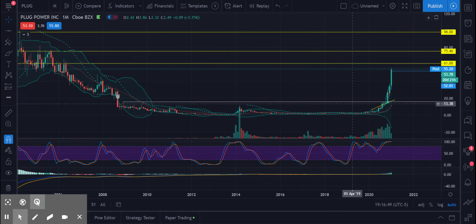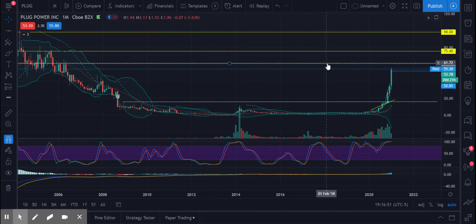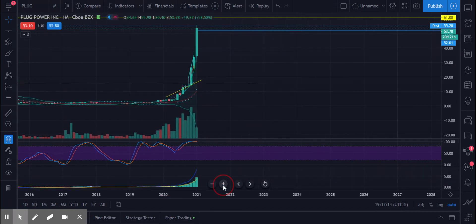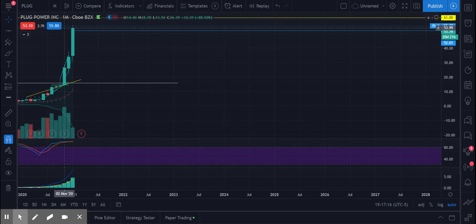Plug Power has been on a tear, and from history, these are our next points of resistance: $61, $75, and then $98. All that makes sense because they're whole dollar marks, especially at $98 — that's always tough to climb for any stock. That's when most people would sell, so it's an obvious benchmark.